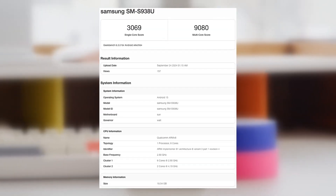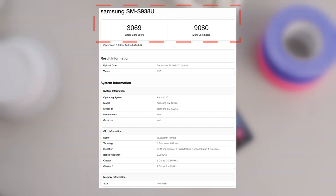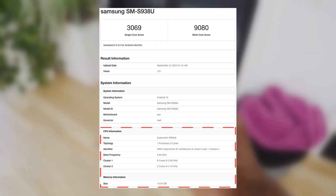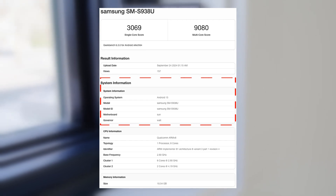Recently, the US-bound Galaxy S25 Ultra with the model name SM-S938U carrier lock variant was detected in Geekbench's database. The phone uses the Snapdragon 8 Gen 4 CPU and 12GB RAM. Given that the phone is slated to be released in the first part of next year, it appears the Galaxy S25 Ultra is running Android 15.